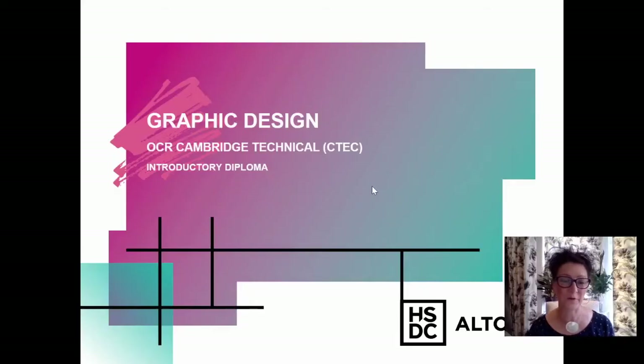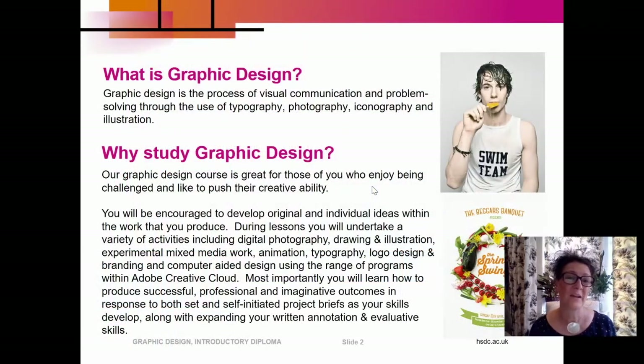Hello and welcome, my name is Amanda Bellini. I'm one of three learning managers here at HSDC Alton, and one of the areas I look after is Creative Visual Arts. Graphic Design is within that area and I'd like to talk to you about that course today. Graphic design is the process of visual communication and problem solving through the use of typography, photography, iconography and illustration.